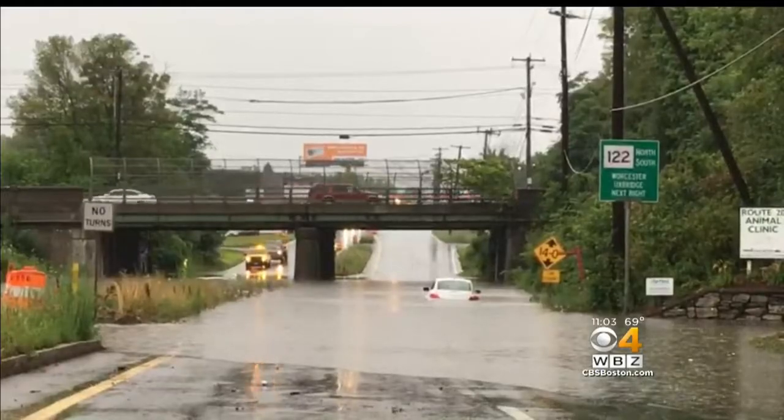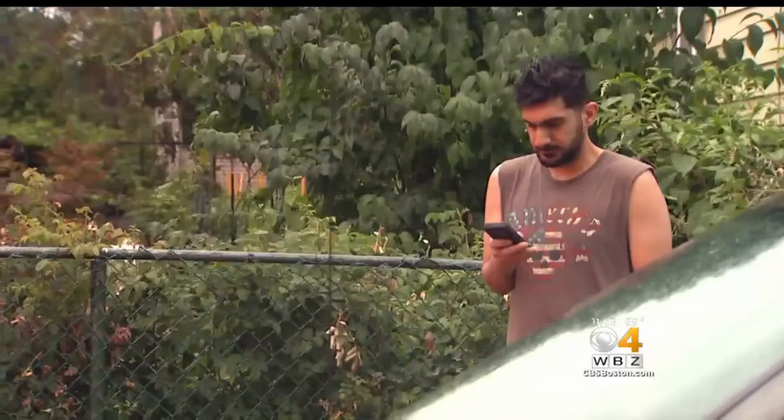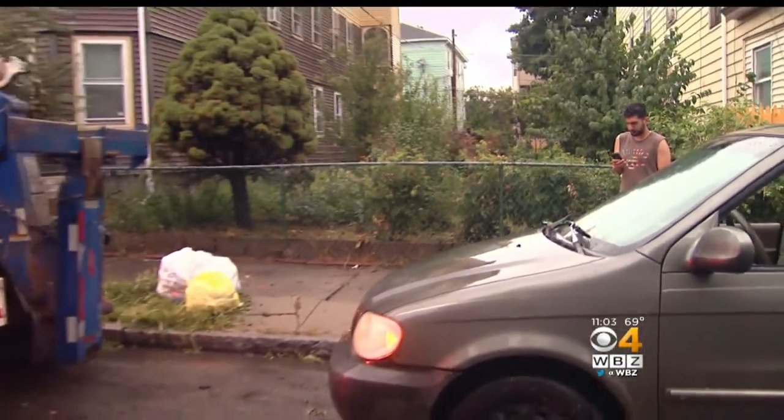But as manholes turned into geysers in Worcester, the water got too deep too fast for several drivers, and some abandoned their cars — like this guy we found waiting for a tow truck after the flash flood had receded.